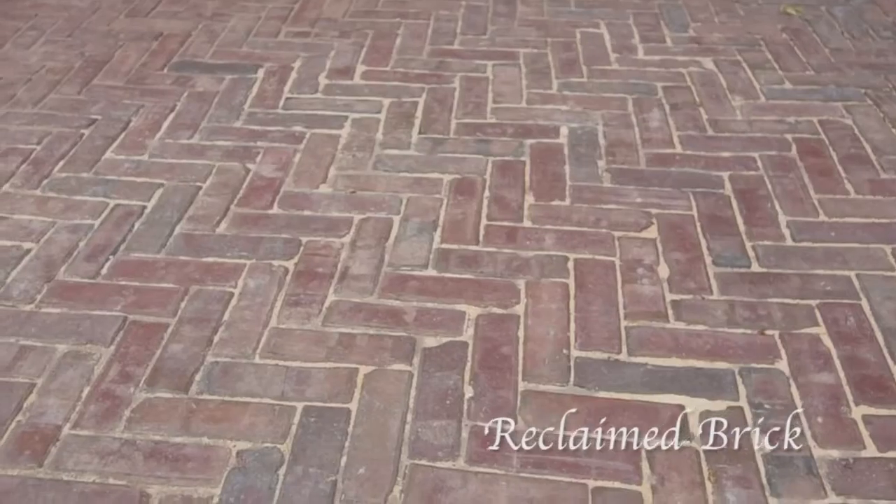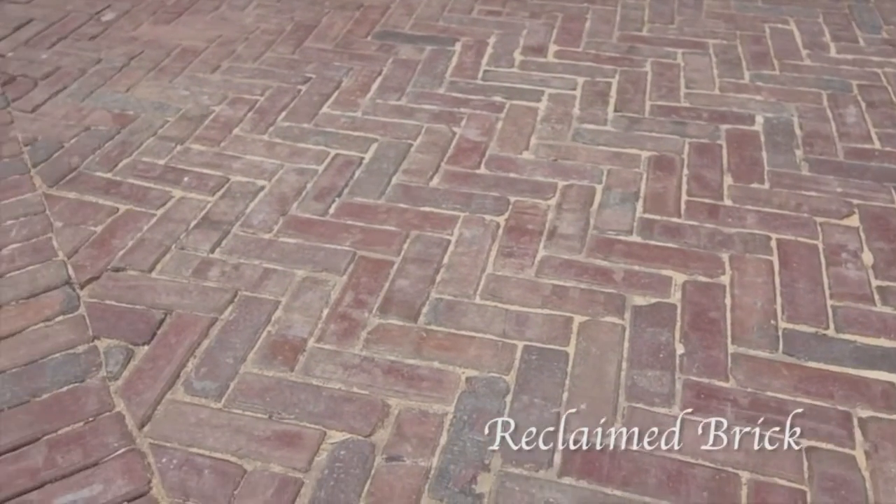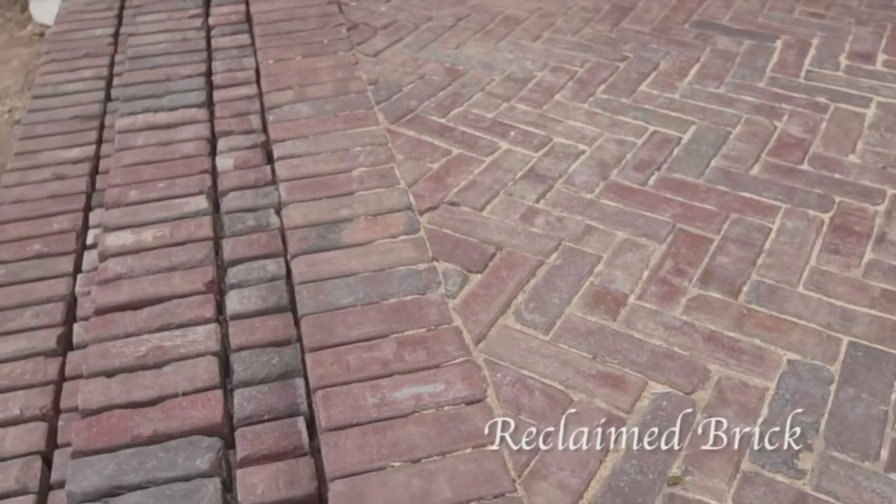We also use reclaimed brick. This brick actually came out of the streets of Iowa, which we brought out for the home.